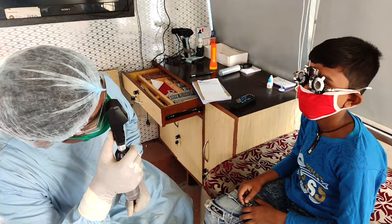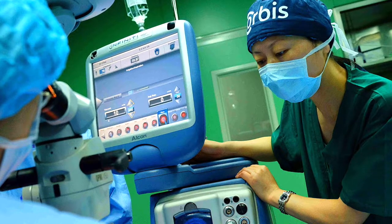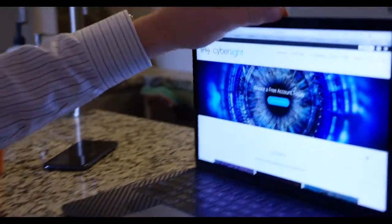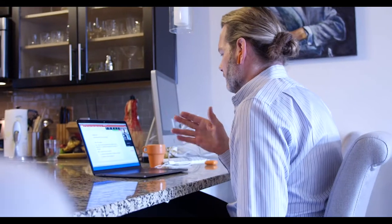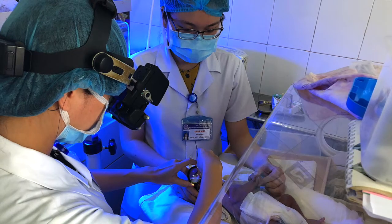Welcome to Sightlines. I'm Dr. Hunter Cherwick, Vice President of Clinical Services for Orbis International. In this series, we're looking at how the fight against global blindness has been affected by the COVID-19 pandemic, the innovations that are making it possible to safely deliver urgent sight-saving care in the midst of it all, and what that work might look like going forward as we prepare for the new normal.